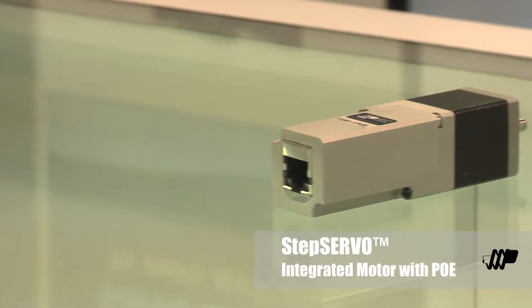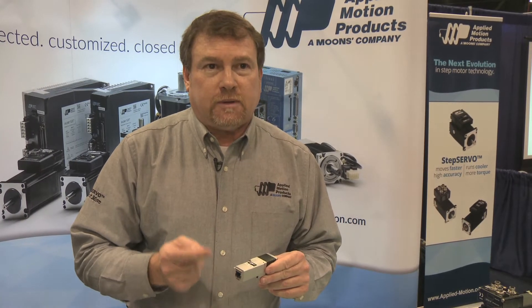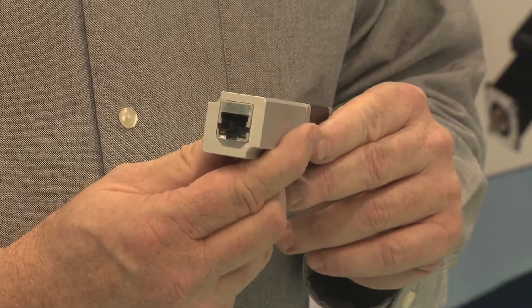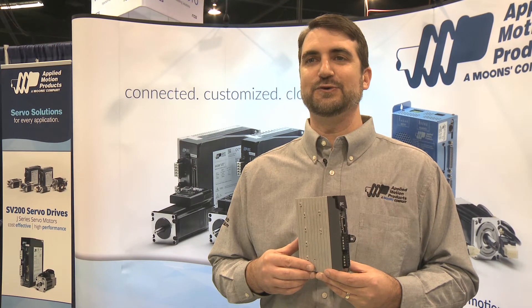We're very excited about introducing our new PoE integrated systems. These are closed loop, totally integrated packages with one cable solution that provides power and serial communications directly to the device.